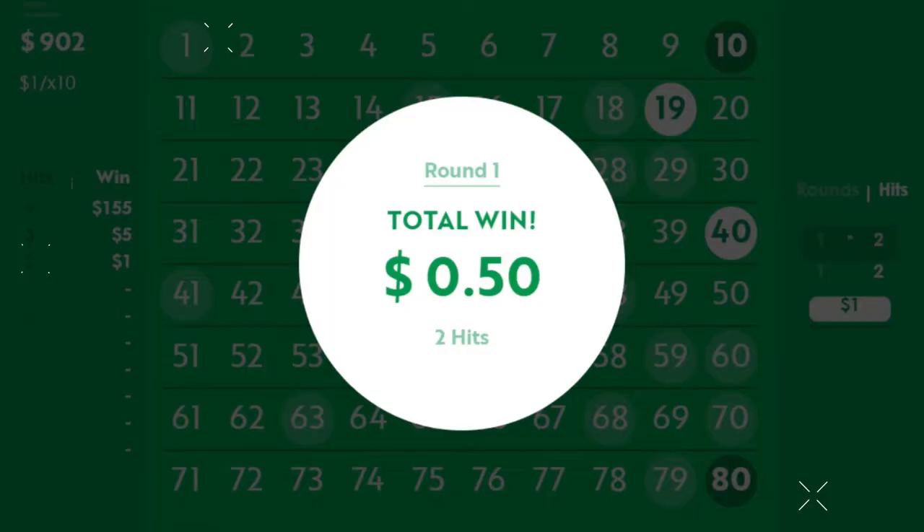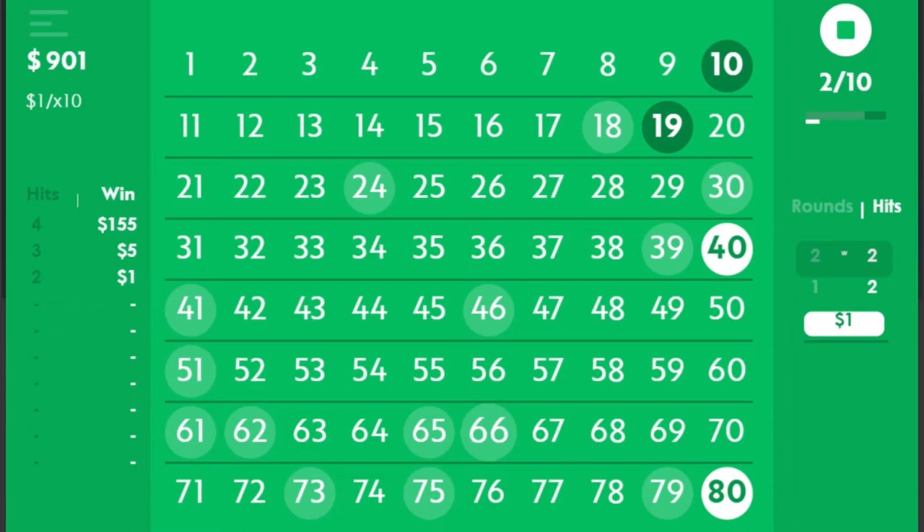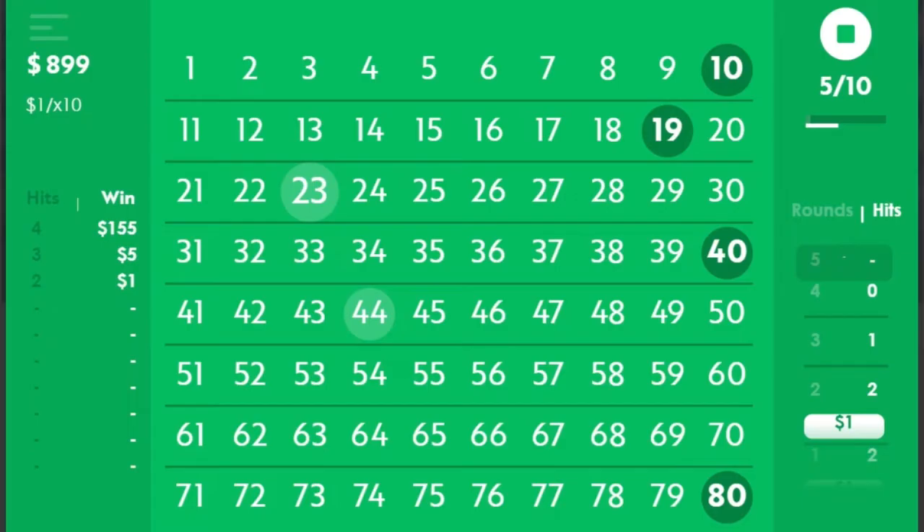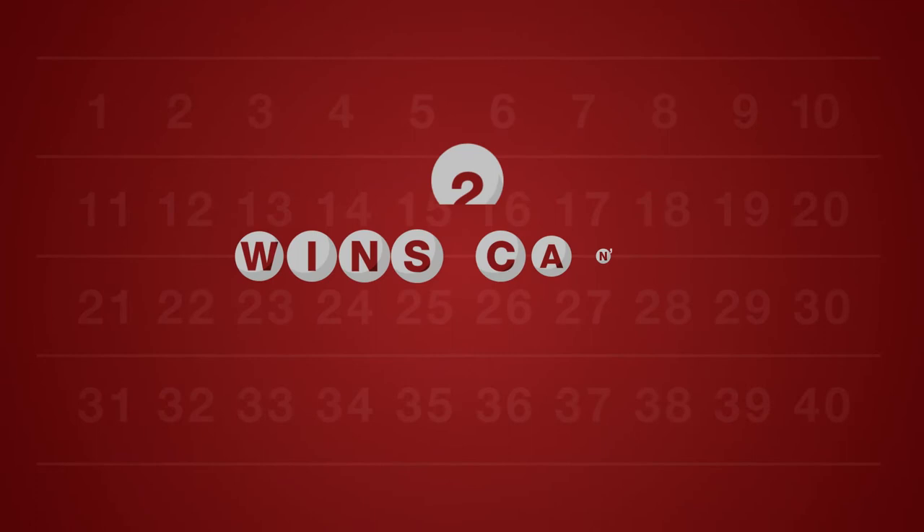Never rush at online Keno. It is purely a game of luck. Instead of trying to hit all the numbers in a single game, it's easier to place multiple small bets and have many small wins. This keeps your bankroll healthy and you can play longer. Playing more rounds gives you more opportunities to win.